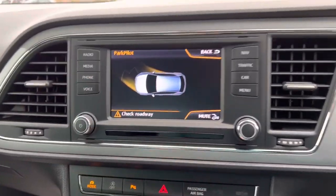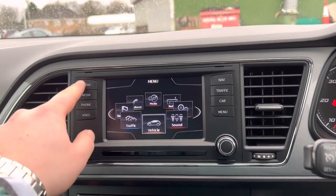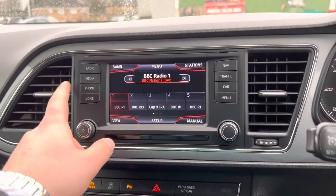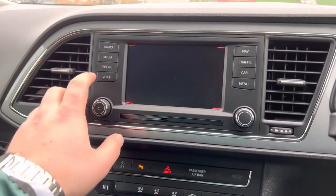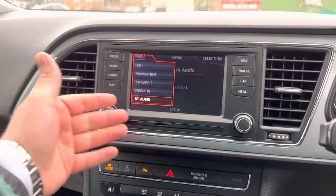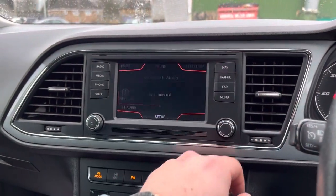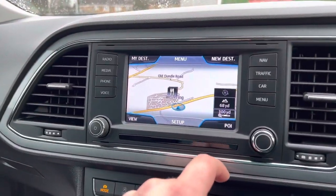The infotainment screen is a touchscreen with front and rear parking sensors. You have shortcut buttons on both the left and right hand sides. There's radio, media connectivity, SD card, CD, navigation, and Bluetooth audio, including a navigation view.